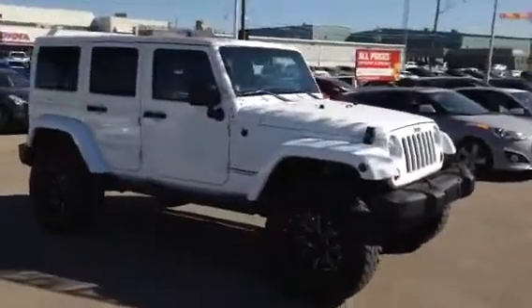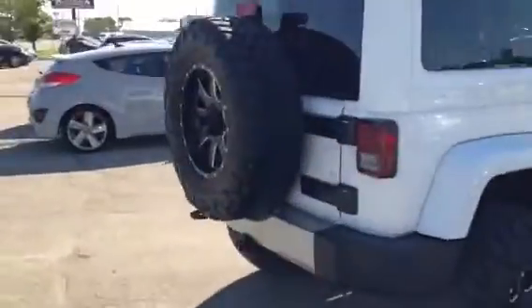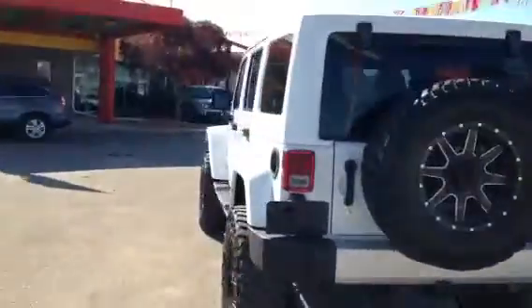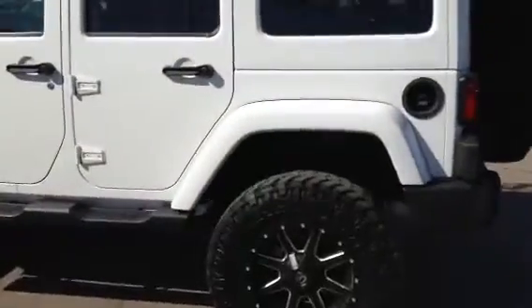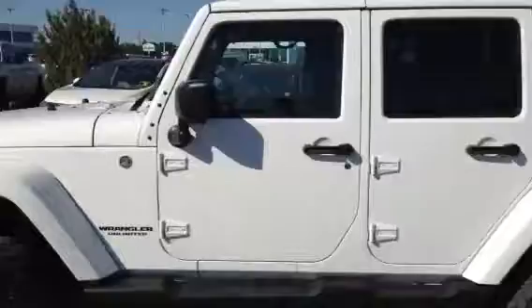Hi, my name is Mike here from Titan Auto. Want to thank you for the email on the Jeep Wrangler. This unit here is, as you can kind of see, a one-of-a-kind type Jeep — has some very nice aftermarket upgrades such as the fuel wheels, the upgraded rubber, and the lift kit as well on the vehicle. It's just an absolute gorgeous Jeep.